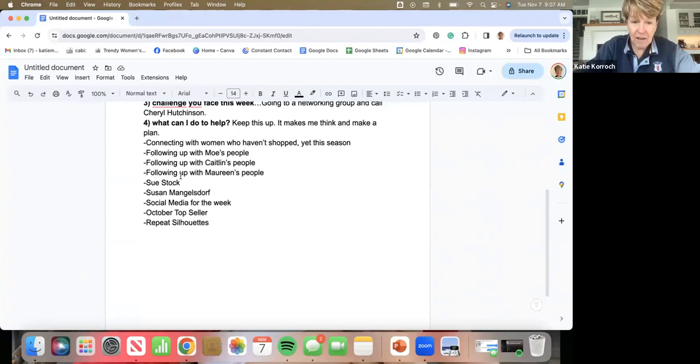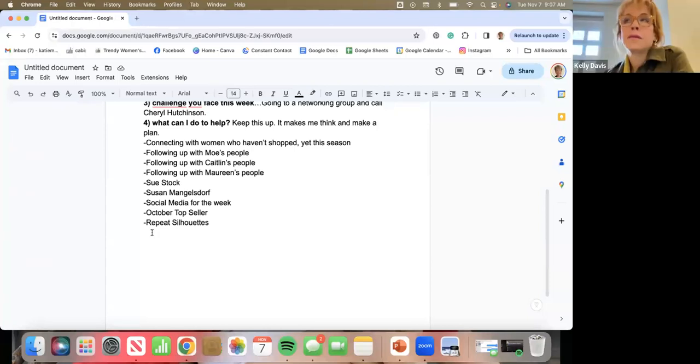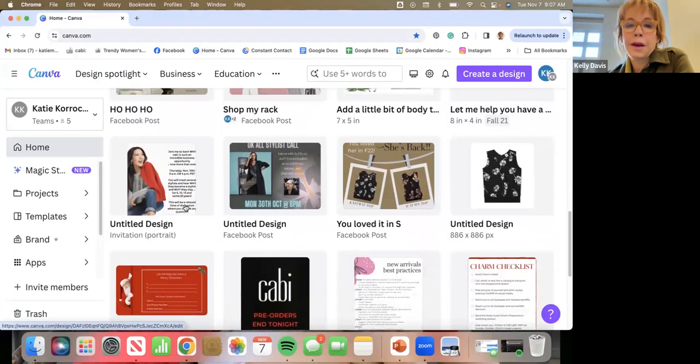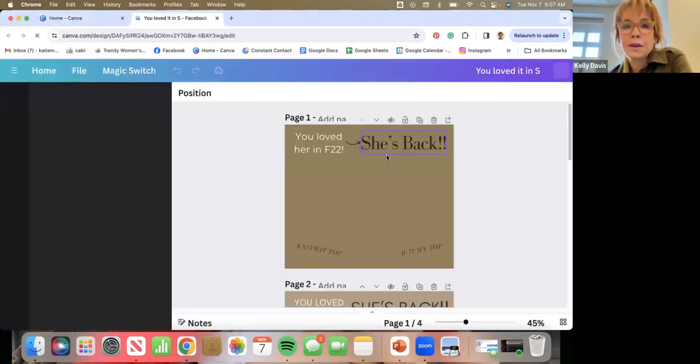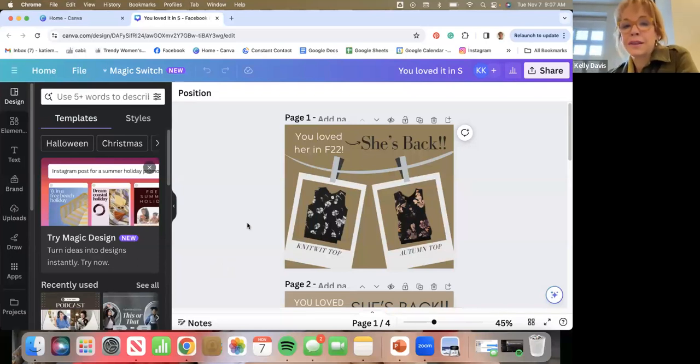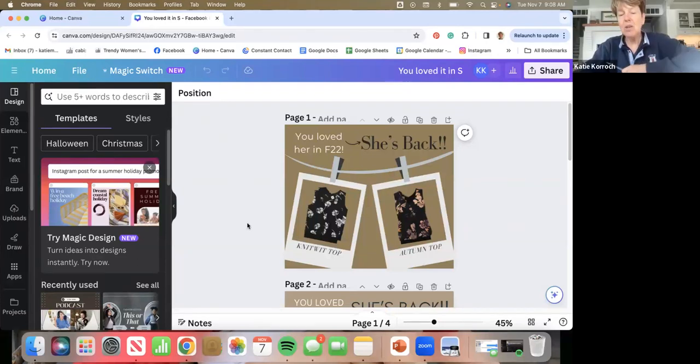Another thing for this week is repeat silhouettes — there are probably 20 pieces that are silhouettes we've done before. I started looking at who bought the compass pants or who bought quantum, but that's not going to help a whole lot unless you had a lot of people buying things from last spring. We can only see our people and what they purchased.